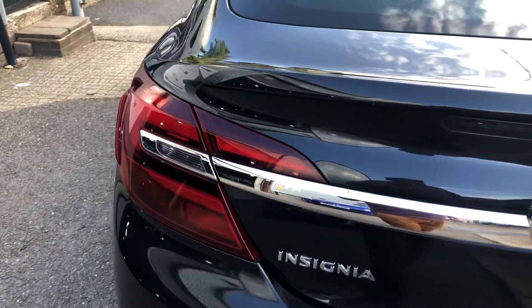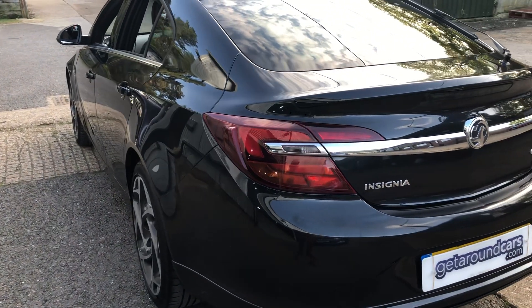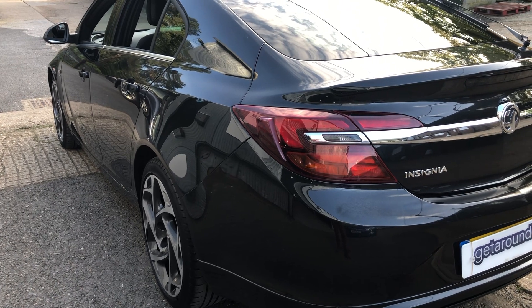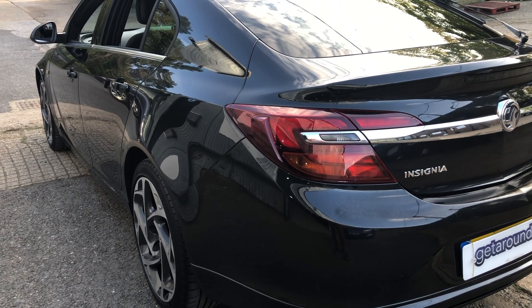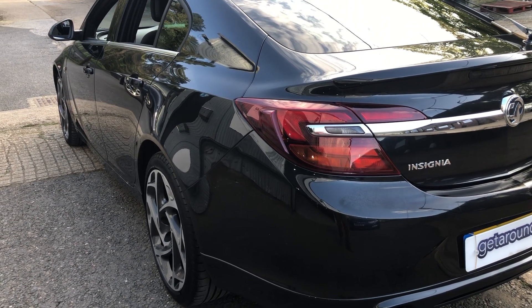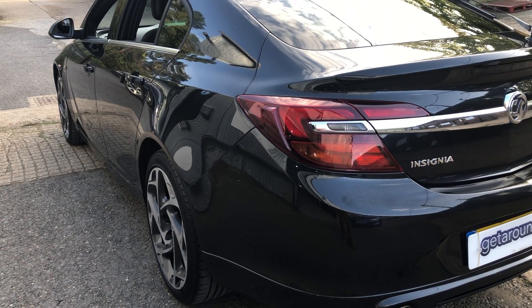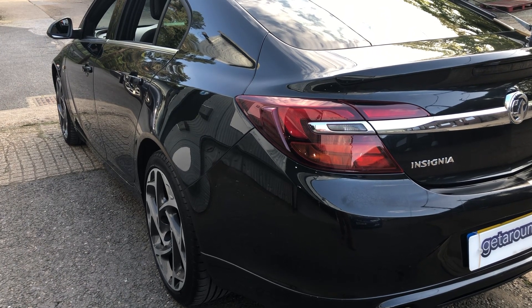Now some important things regarding fuel and everything else. The CO2 rating is 147, the road tax is 200 pounds. Fuel-wise, urban you can expect 40.9 miles to the gallon, extra urban 58.9 to the gallon, and combined 50.4.